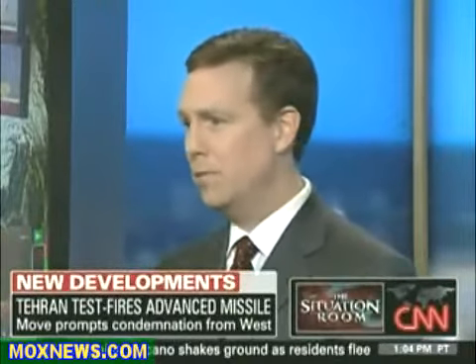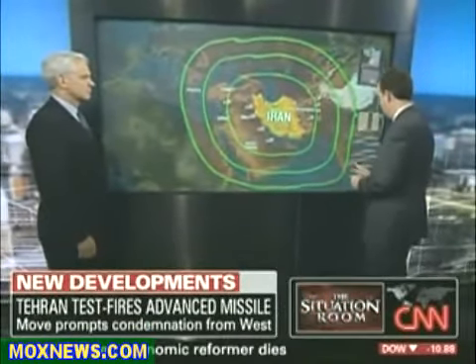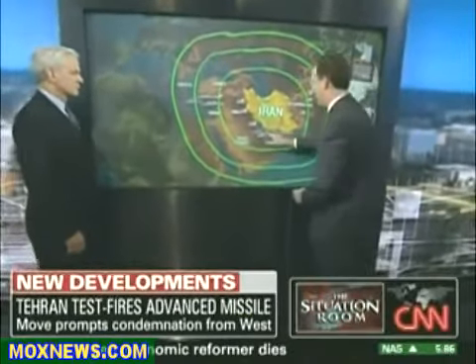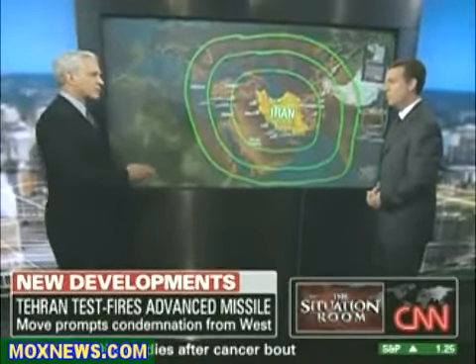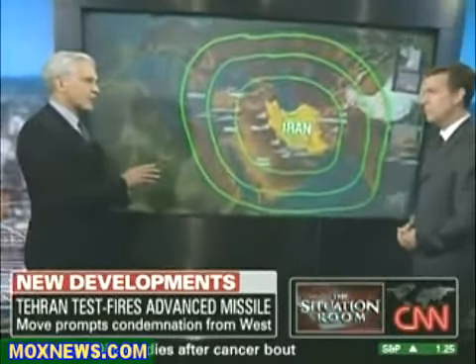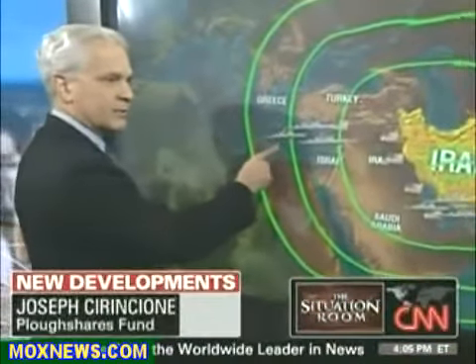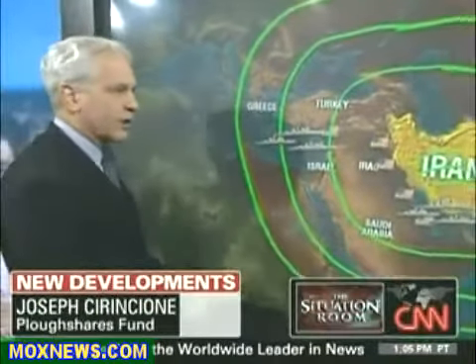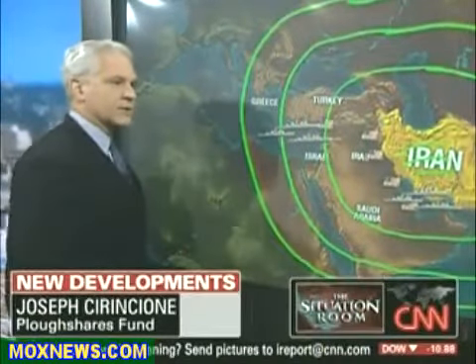We also want to talk about U.S. capabilities of possibly knocking these missiles out of the air. We've got Aegis destroyer groups in the Mediterranean and in the Persian Gulf that could conceivably knock this out of the air. Just this year, the Obama administration refocused the anti-missile program to focus on SM-3 interceptors, now on station in the Med and in the Persian Gulf. It could be an effective intercept technology against precisely this kind of missile.